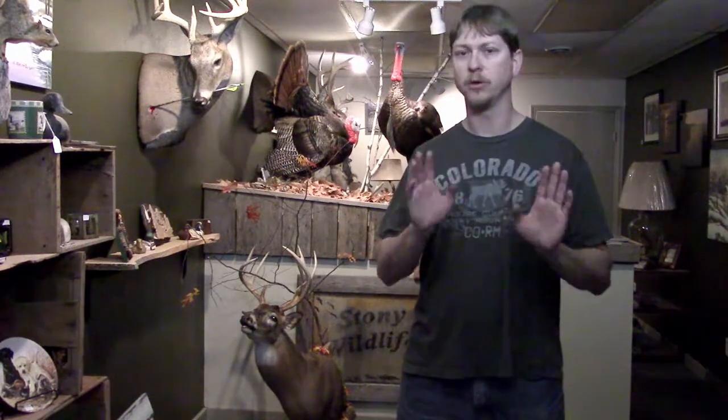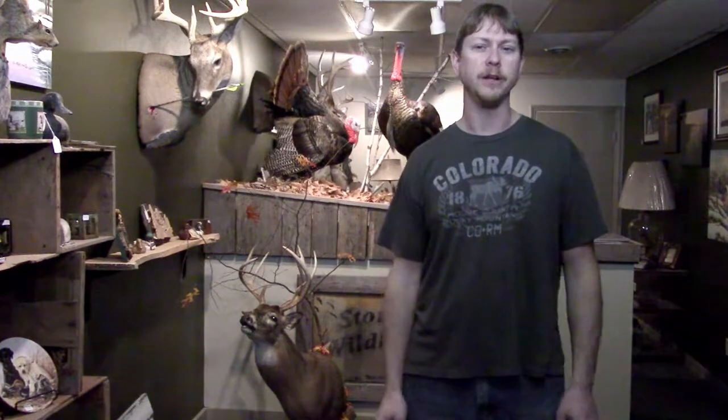He's trying to call hens into him. You throw out some calls, he'll gobble, he'll answer everything you do, but he won't come your way. The best bet in that situation is to go ahead and pull the calls, just sit quiet and wait, let him get a little bit frustrated. If the hens are going to come his direction, he's not going to come your way at that point anyways, most likely, so it doesn't do you any good to keep calling.